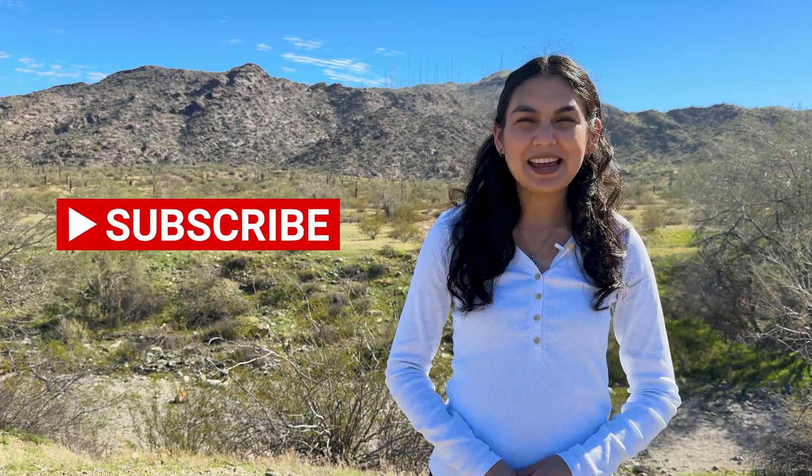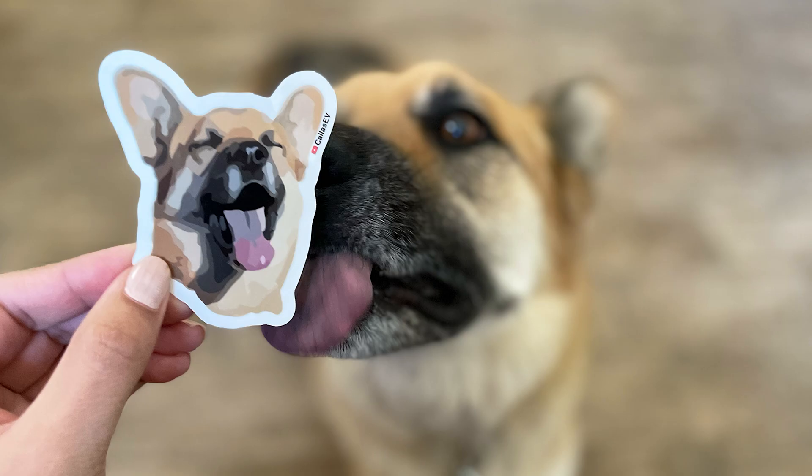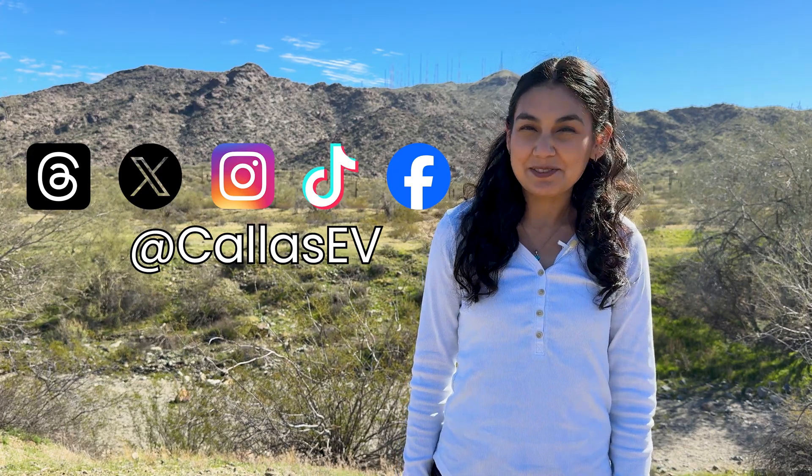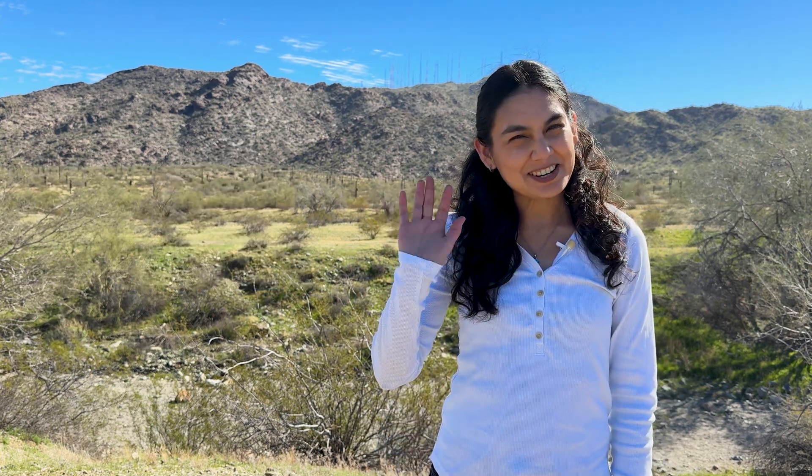Thanks for spending time with me today. Support our channel and check out our Kaya sticker shop — Kaya's my dog — and follow us on social media at Kaya's EV. Have an EV I can review? Email me at info@kayasev.com. That's all for now, and happy charging!